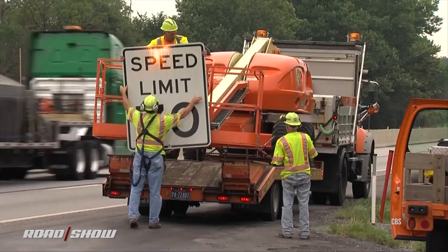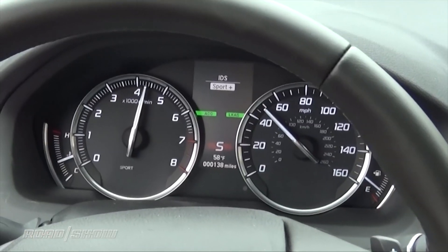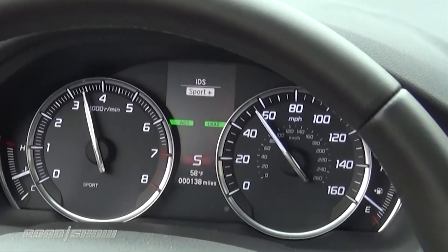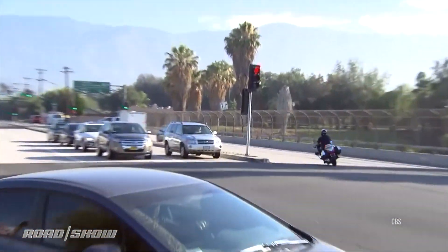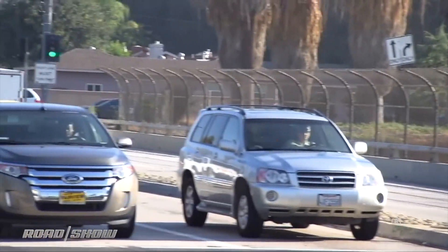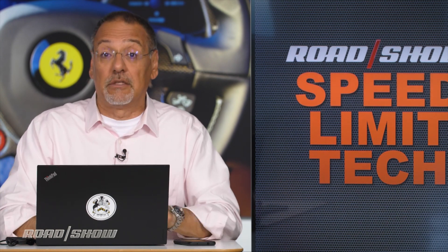Observing speed limits or not doing so has long been this kind of quaint analog dance between you seeing signs stuck on a stick, looking at this gauge quavering back and forth on your dash, and rolling the dice as to how likely it is you're about to get busted for doing too much. But our relationship with speeds and speed limits is about to go from very analog to very digital.